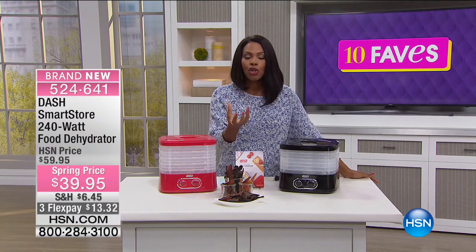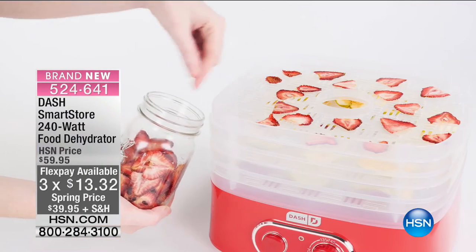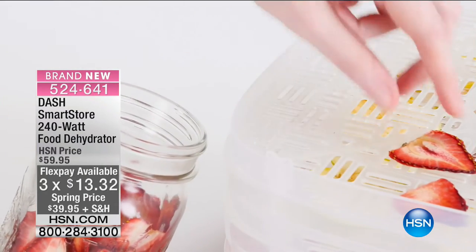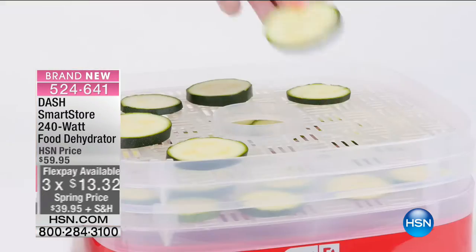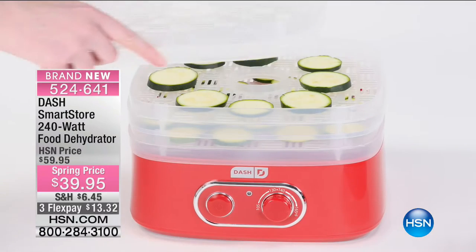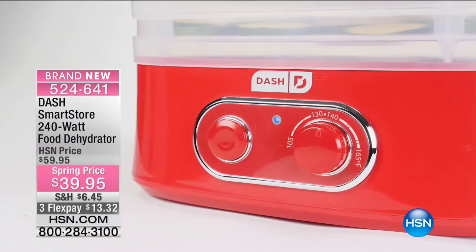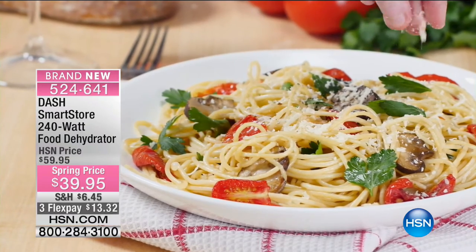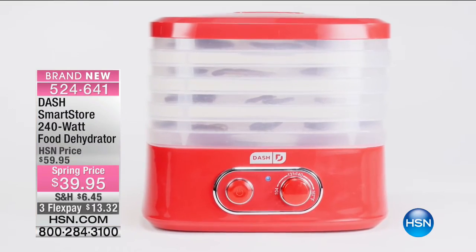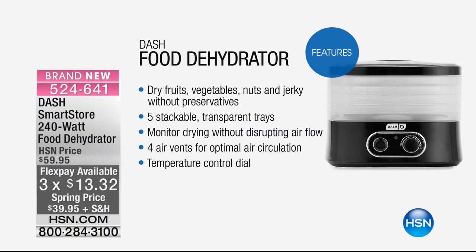First off, if you're the person who goes to the store and buys pre-packaged beef jerky, apple chips, or banana chips — for yourself or the kids — those things are very expensive. And not only expensive, you know they're loaded in many cases with sugar, salt, and a lot of preservatives. Dash is a company that wants you to unprocess your food — still have the foods and flavors that you like, but do it without all the extra junk you don't want in your food.